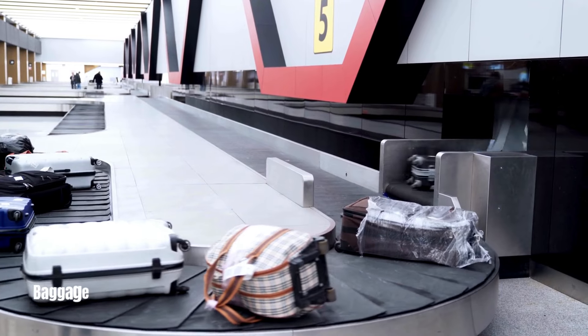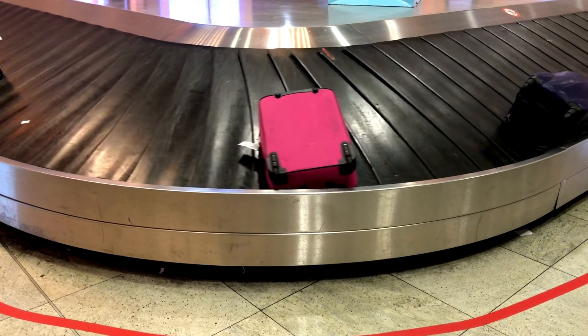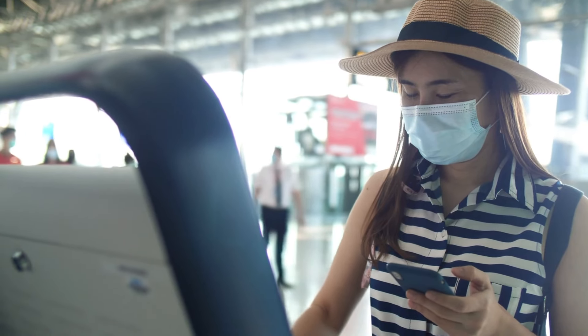Baggage Claim Area: Upon reaching your destination, you'll head to the baggage claim area to collect your checked-in luggage. Familiarize yourself with the layout of this section, as each airport may have a different setup. Look for electronic display boards indicating the carousel number for your flight's baggage.